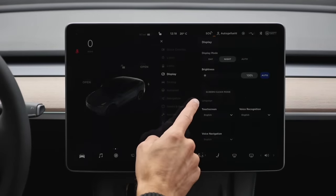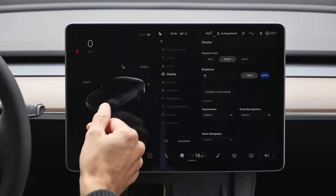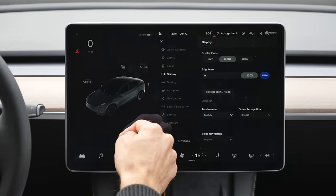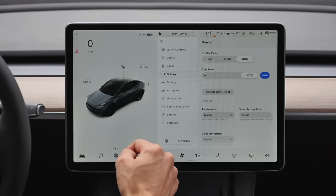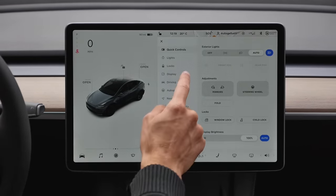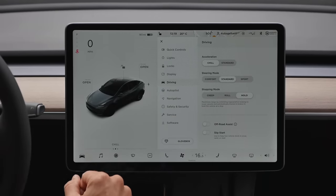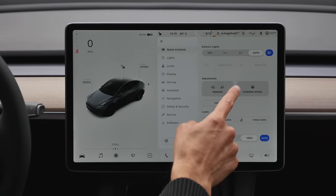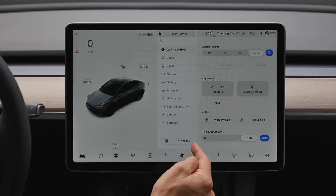The display also has a night mode — quite fancy because it switches automatically, though switching a little earlier would be nice. I usually have acceleration set to 'chill' because standard acceleration is really fast, as you'll see very soon. Steering wheel and mirror controls are done through the screen — not the most practical. Even the glove box is controlled through the screen, which could definitely be done better.